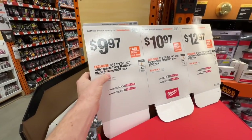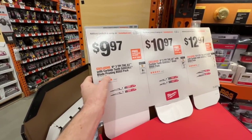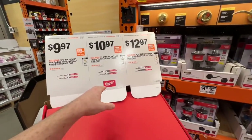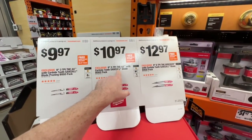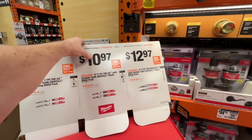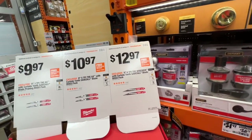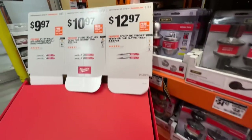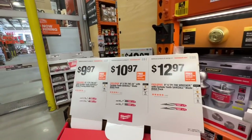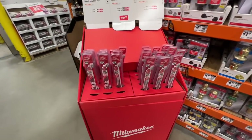$9.97 for the 9-inch, 3-teeth-per-inch carbide teeth Sawzall blade pruning BOGO pack — buy one, get one free. Same with their Sawzall blade, 5-TPI, 9-inch, $10.97. Or your 9-inch, 6-TPI, the Wrecker with carbide teeth, $12.97 for the two-pack. So pretty sweet deals from $9.97 up to $12.97 depending on the type of blade you need.